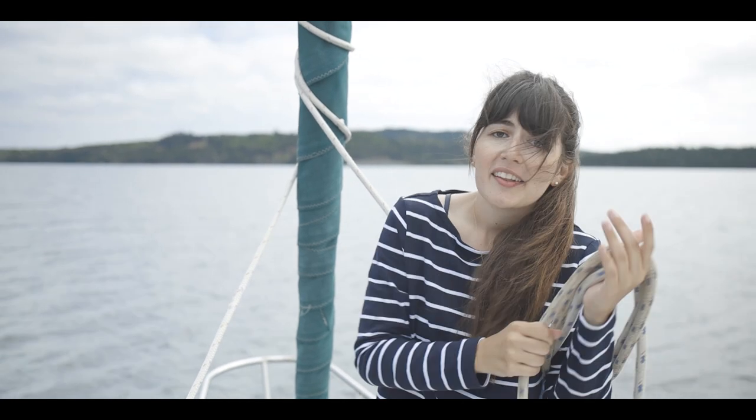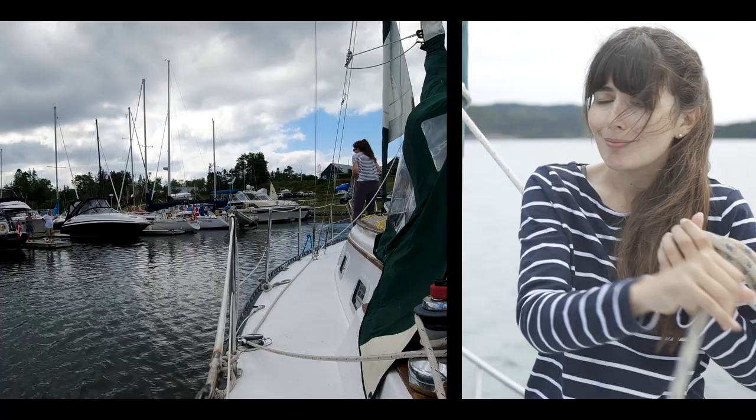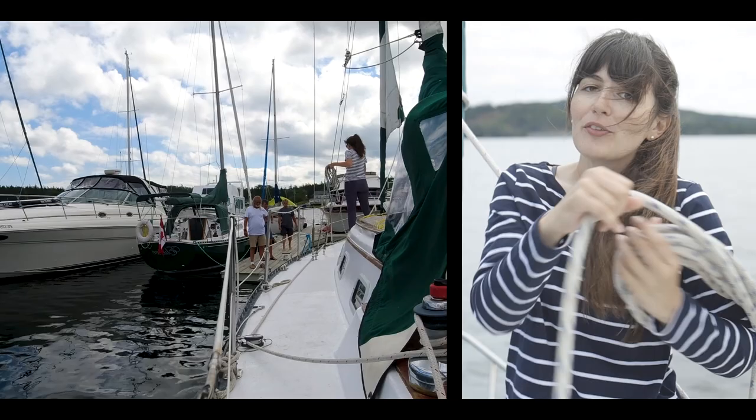Today we're out sailing, but the key thing we're actually trying to practice today is docking. Because for us that is the most stressful part of this whole process. And from what we've heard, it's the most stressful for a lot of people.